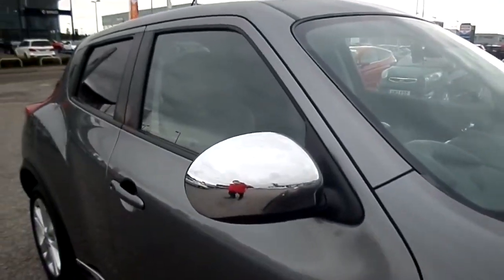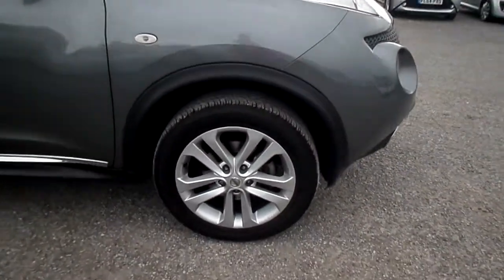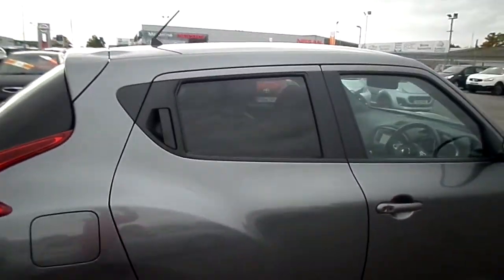It's got the chrome door mirrors, alloy wheels, chrome door seals, and dark privacy glass in the back.